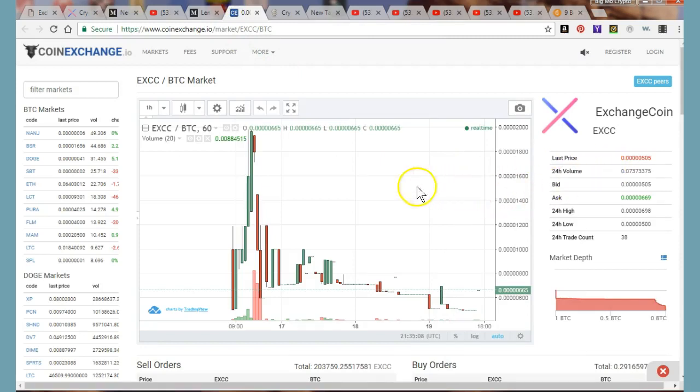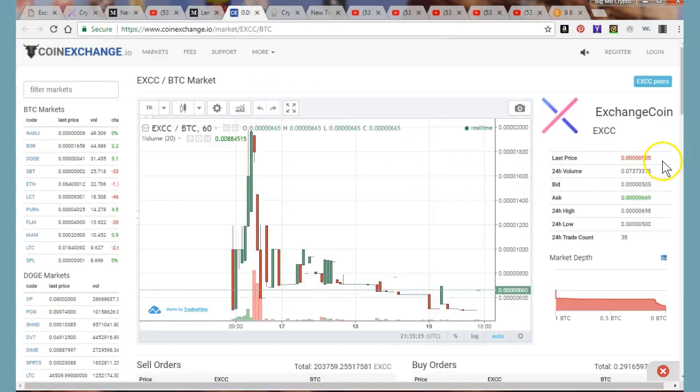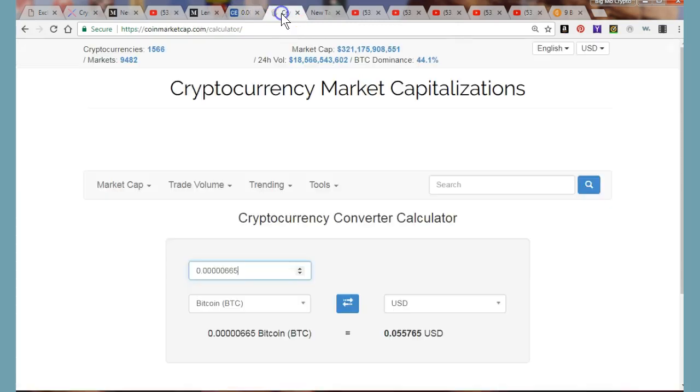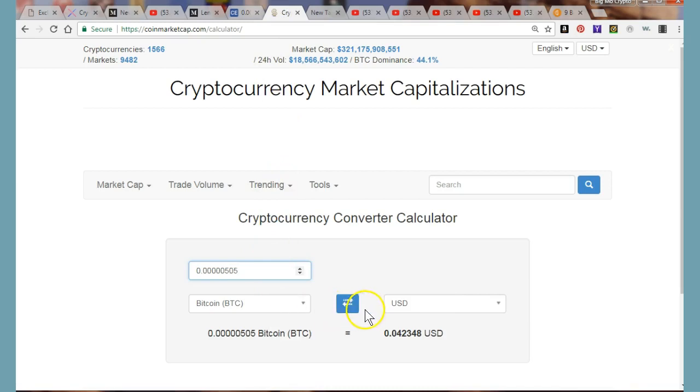Not a lot of volume, not a whole lot going on, but they are out here. The bid is at 0.00000505, and let me put that in the crypto calculator. That comes out to about four point two cents.